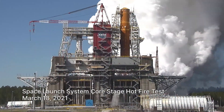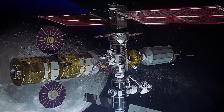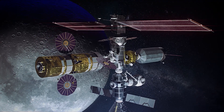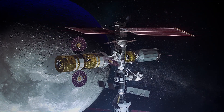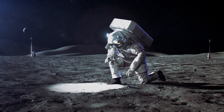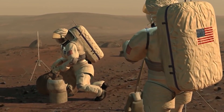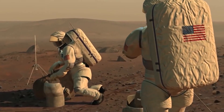The Exploration Upper Stage green run testing here at Stennis is very important to the NASA mission. As NASA looks to gain a better understanding of the universe, important projects like this need to occur. As we look to make a sustainable presence on the moon and then continue into deep space and Mars, advancing the technology and making those missions occur is very important.